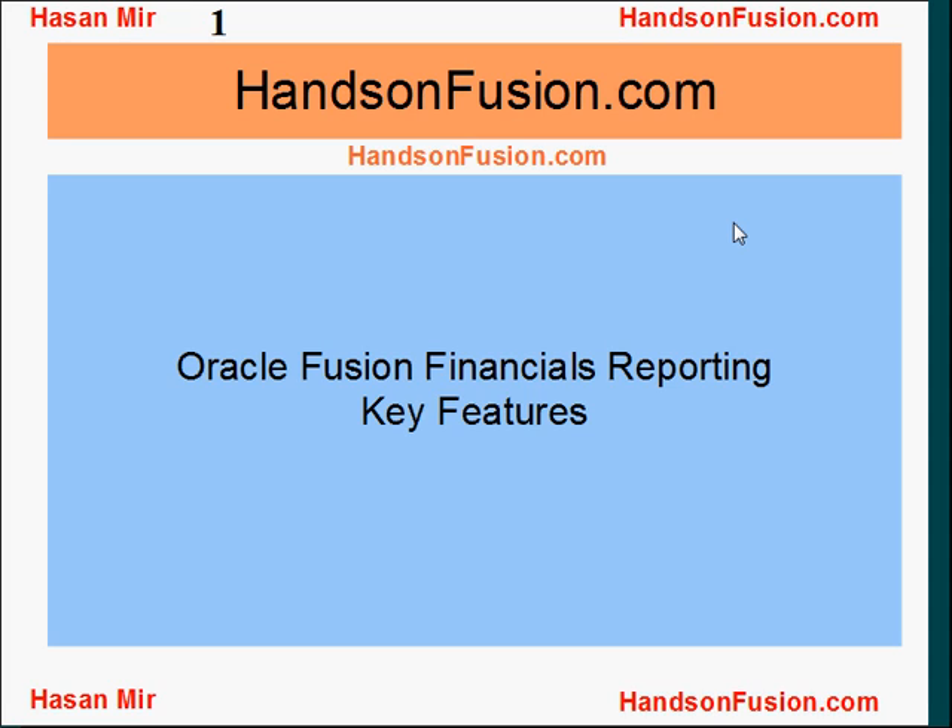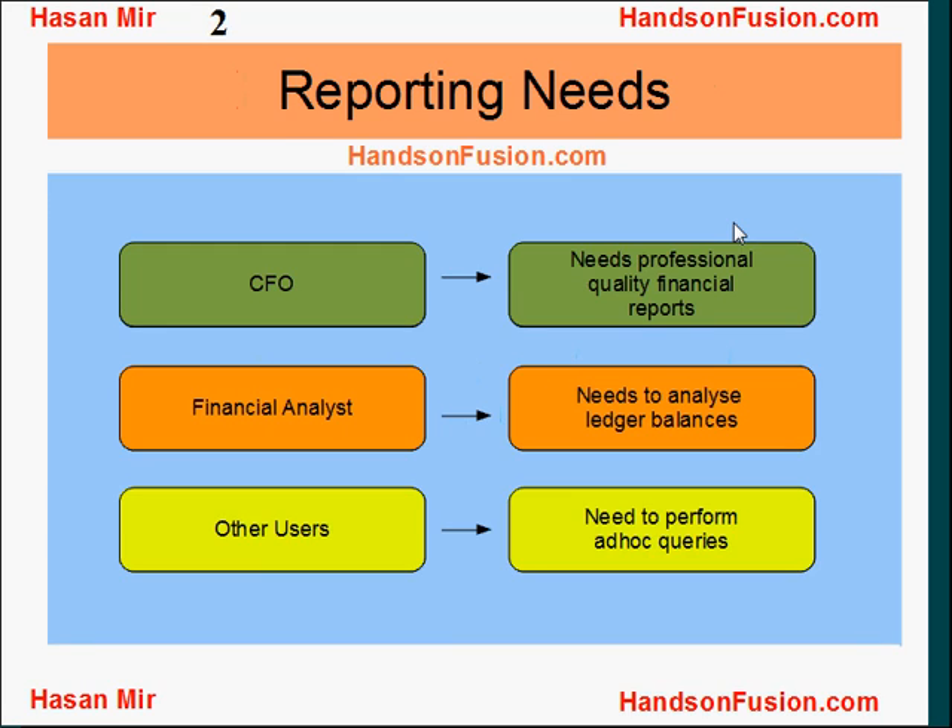Welcome to HandsOnFusion.com. This is Hassan Mir. I'm going to talk about Oracle Fusion Financial's reporting key features. In an organization, different groups of users have different reporting needs. For example, a CFO needs professional quality financial reports, a financial analyst needs to analyze ledger balances, and other users need to perform ad-hoc queries.